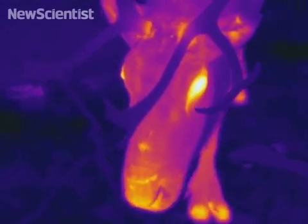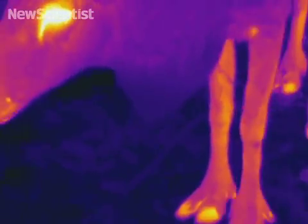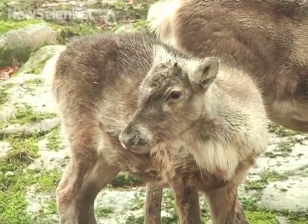The heat transfer could also help when being chased by wolves, cooling their heads so their brain doesn't fry.